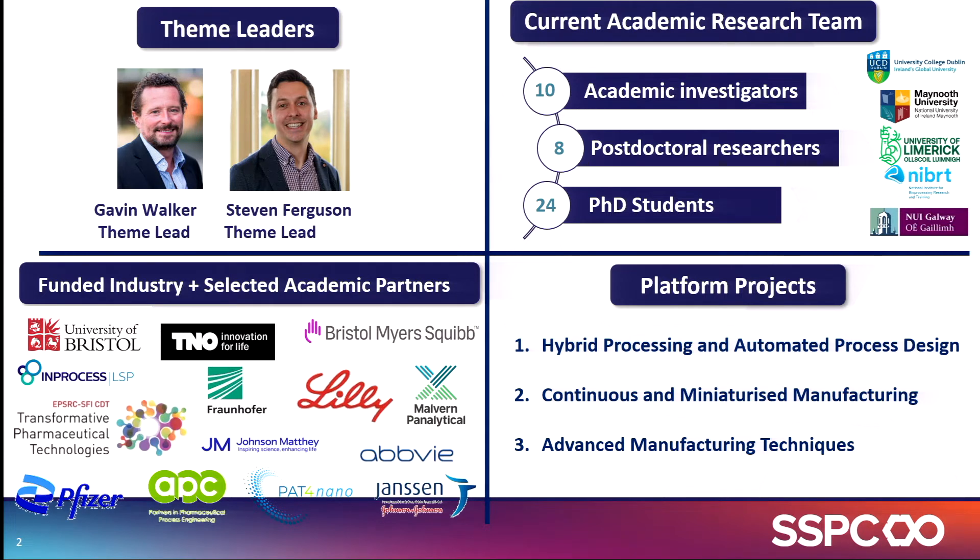This is the manufacturing team. It's led by myself and Gavin Walker. We have a lot of collaborators, both in terms of large pharmaceutical companies, analytical instrument providers, SMEs, the CDT, and also EU consortiums. What we want to do in this platform is to make pharmaceutical manufacturing more efficient. We do that across three platforms: hybrid processing and automating process design, continuous and miniaturized manufacturing, and the development of advanced manufacturing techniques.